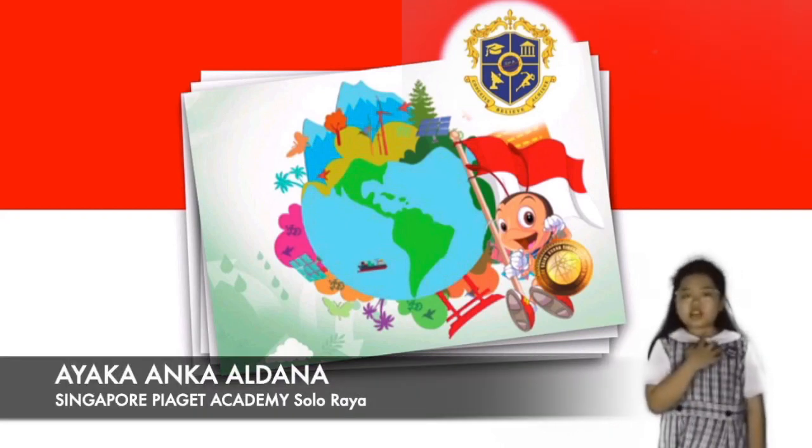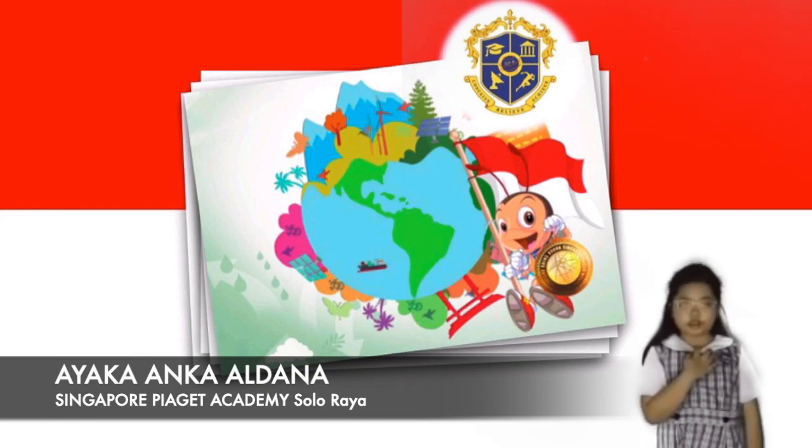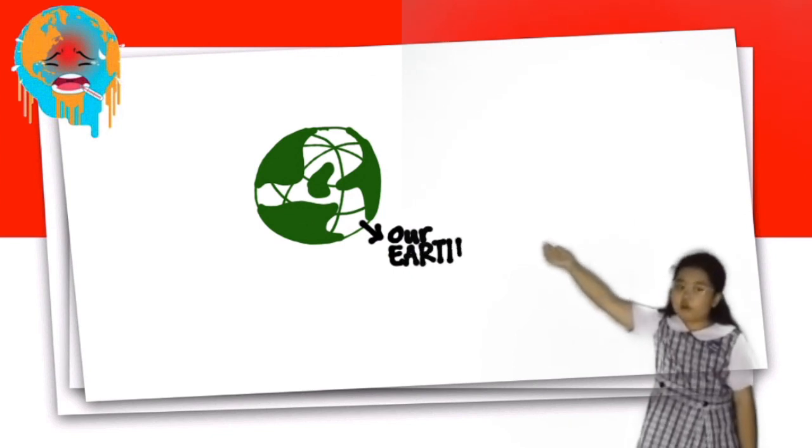Hi everyone, I'm Ayaka from Singapore Pianistic Academy, Solaraya. Look at this picture! This is Planet Earth, our beautiful home.